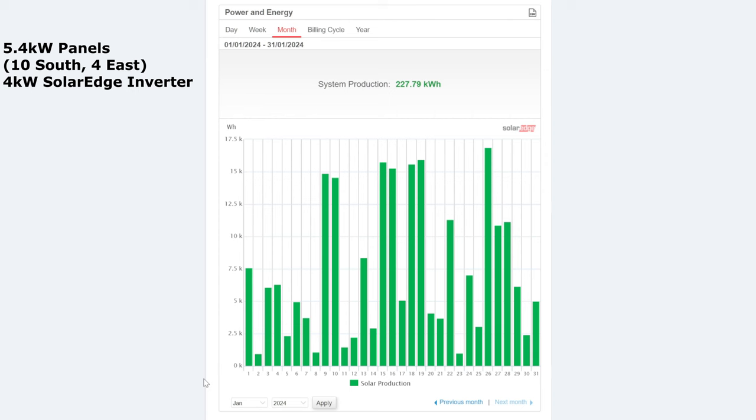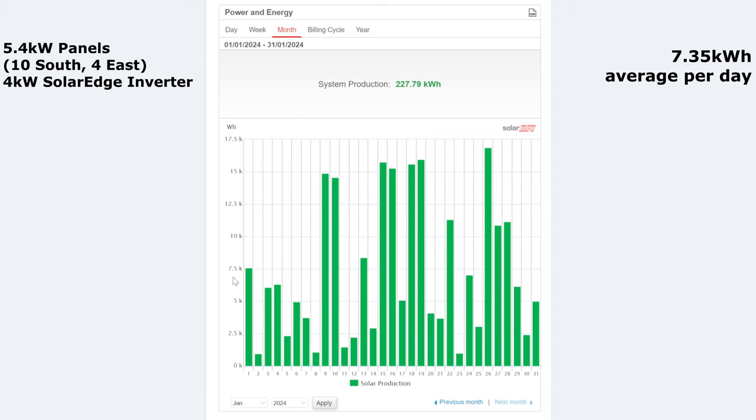For the month, 227.79 kilowatt hours for January. If we divide that by 31 that's 7.35 kilowatt hours per day — just underneath the 7.5 line. We had a few bad days: the 2nd was under one kilowatt hour and again on the 8th, the 10th was 1.5, and the 23rd was just under one kilowatt hour. But everything else was kind of above 2.5 to 5.